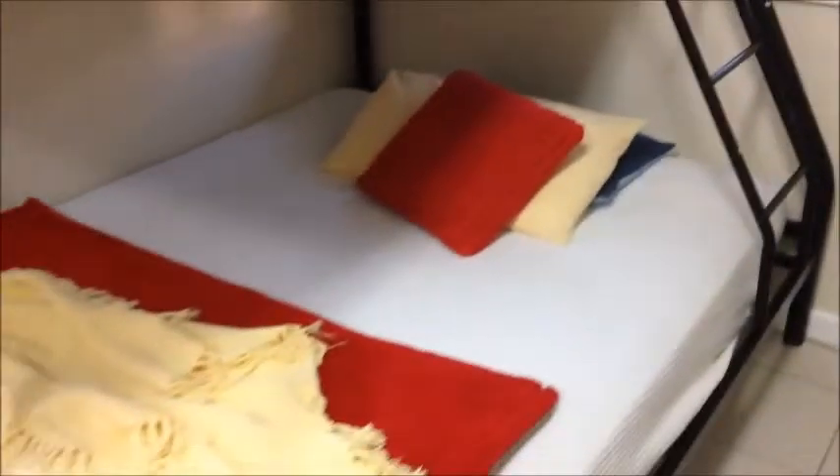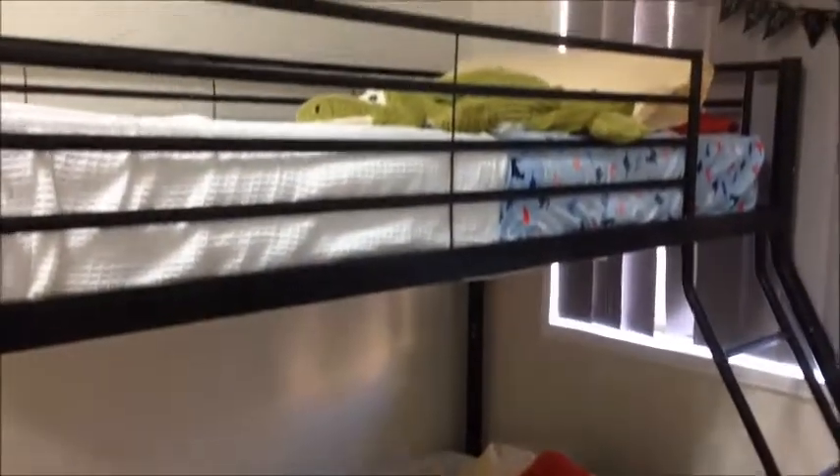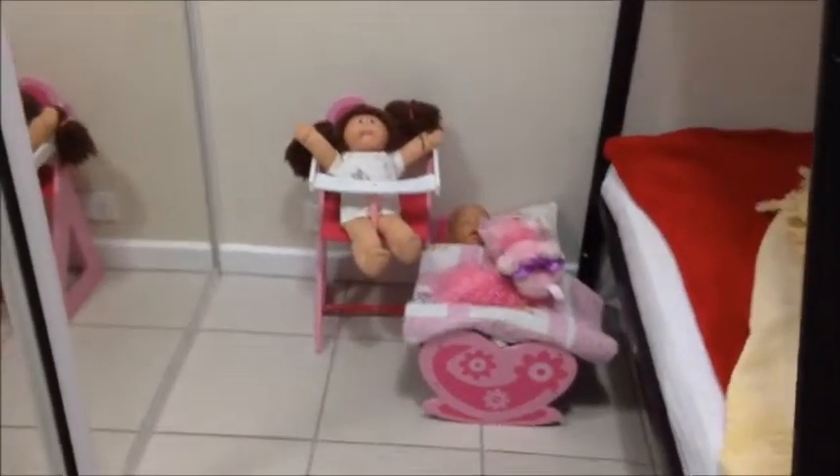These bunk beds are really tricky for them to make, so unfortunately poor mommy has to help them out a bit to get them looking reasonable. Now over to here and I'll show you what I've done in the covered area.